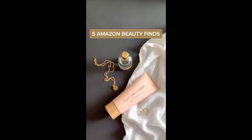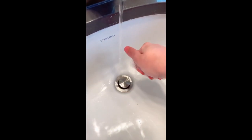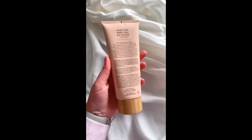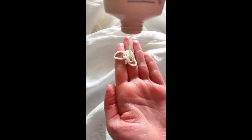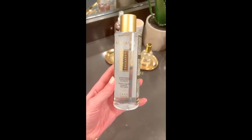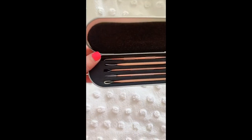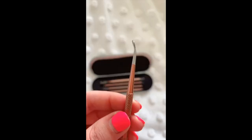Five Amazon beauty finds. First are these velvet beauty sponges — similar to the Beauty Blender but more of a microfiber material that blends makeup really well. Next is a self-tanning cream that gives a nice bronze color over time and actually smells really good. This face toner to use after cleansing helps your skin be really soft, smooth, and even your skin tone. Next is a set of blemish extractors with five tools in different sizes depending on what you need.